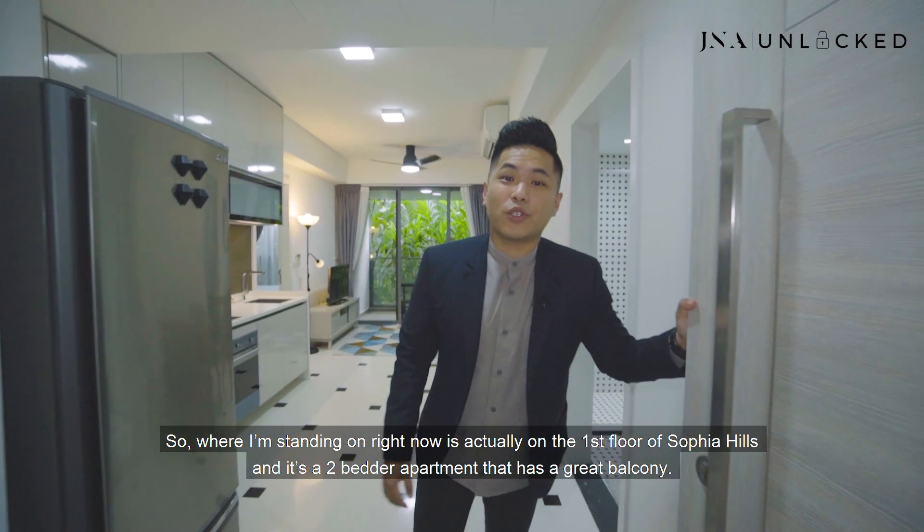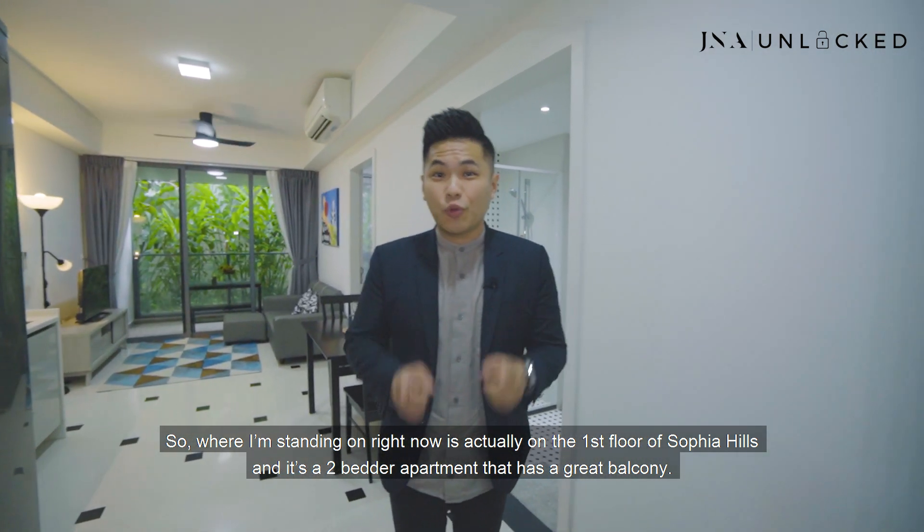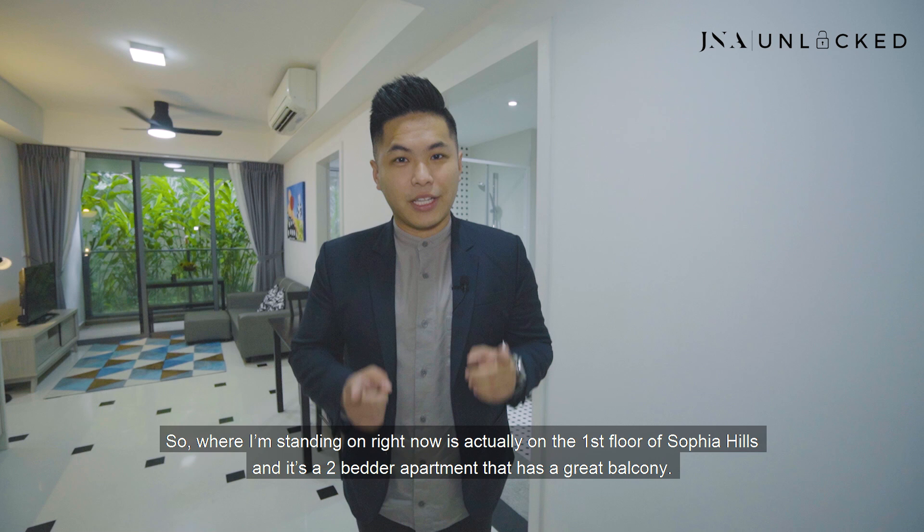Alright, so come on to this unit. Where I'm standing right now is actually on the first floor of Sophia Hills and it's a two-bedroom apartment that has a great balcony.